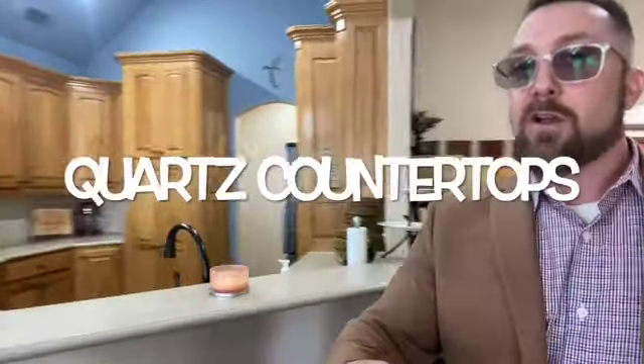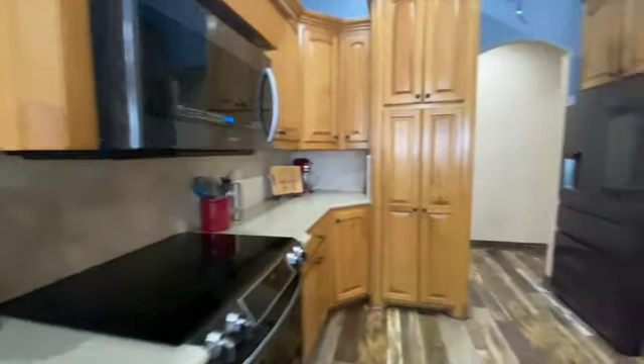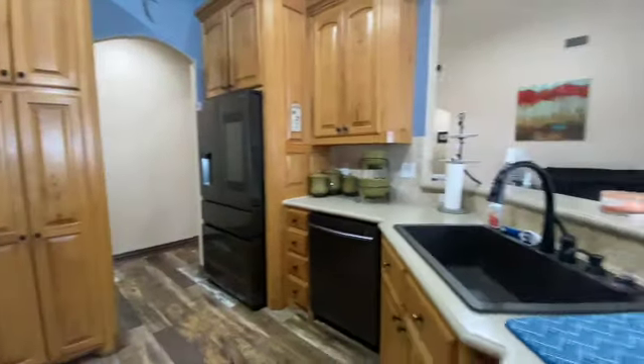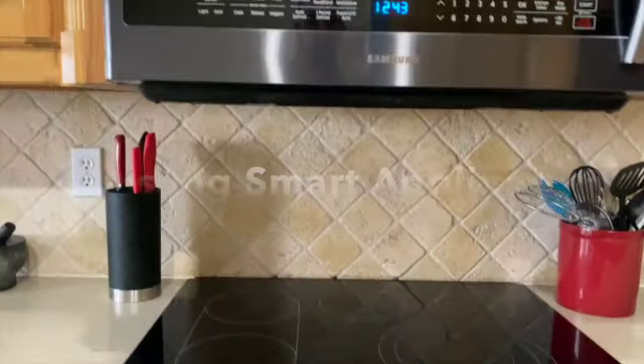It goes straight into the kitchen with these quartz countertops and tall country style wood cabinetry. One of the real great features here is the deep farmhouse style sink and these brand new, all updated Samsung smart appliances.